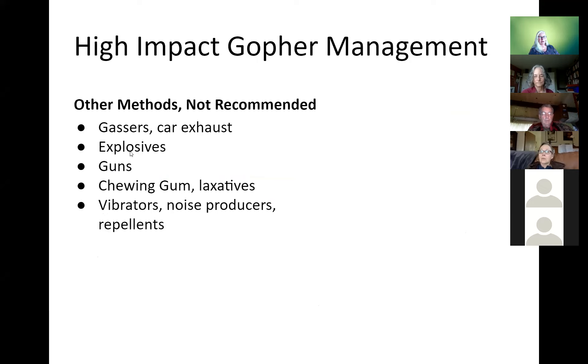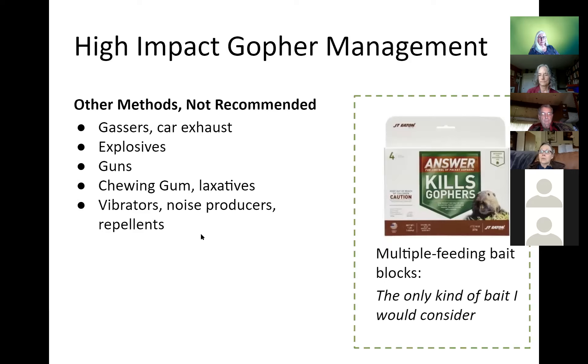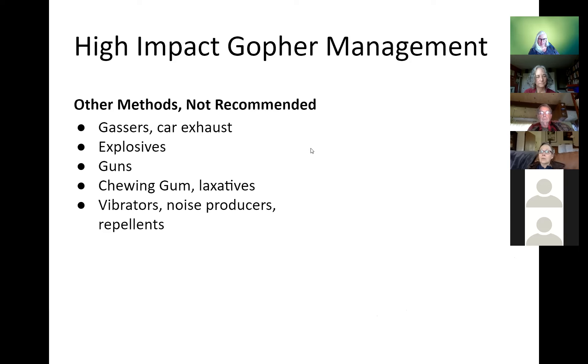Other things you've probably heard of — putting car exhaust down the hole, explosives, shooting guns, chewing gum, laxatives, vibrators, noise producers, and repellents of all kinds — they just don't work very well. There are carbon monoxide gassing services used in agricultural applications, but you have to cover all exit holes, and gophers very easily just build a wall and exclude the gas. That's a maybe, but not exactly.